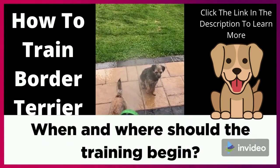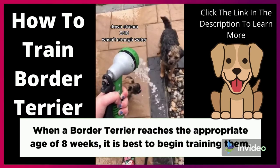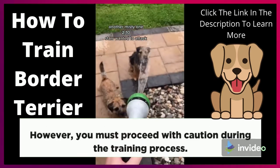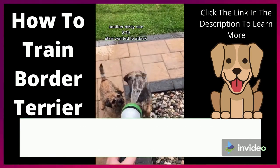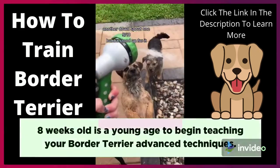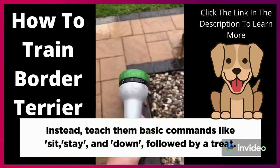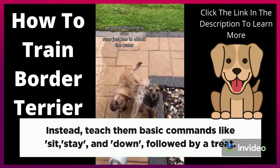When and where should the training begin? When a Border Terrier reaches the appropriate age of 8 weeks, it is best to begin training them. However, you must proceed with caution during the training process. 8 weeks old is a young age to begin teaching your Border Terrier advanced techniques. Instead, teach them basic commands like sit, stay, and down, followed by a treat.